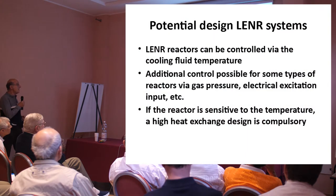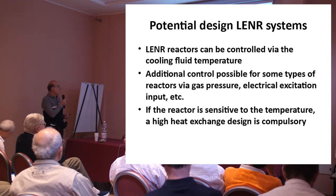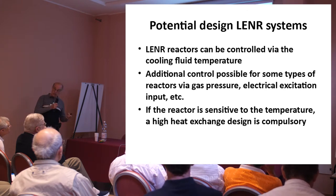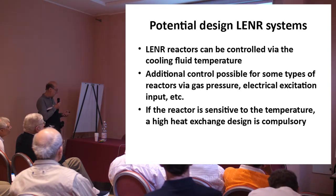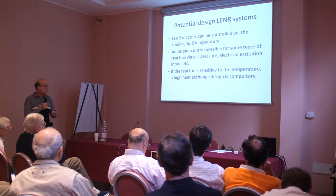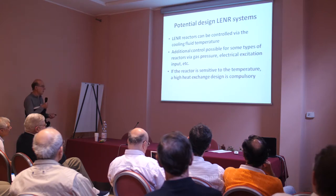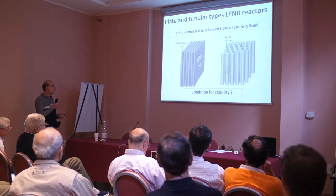The potential design of a LENR system: if they are temperature-sensitive, they can be controlled by the cooling fluid — heating and cooling temperature. Additional control is obviously possible via gas pressure, electrical excitation, and so forth. You should not forget that. But in any case, a high heat exchange design is compulsory.